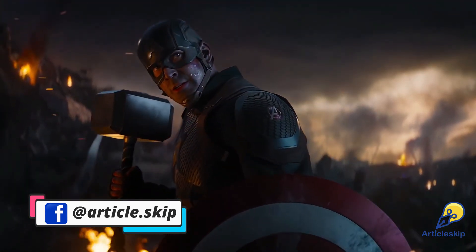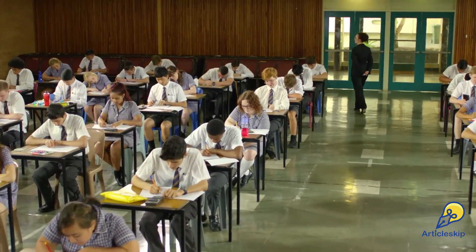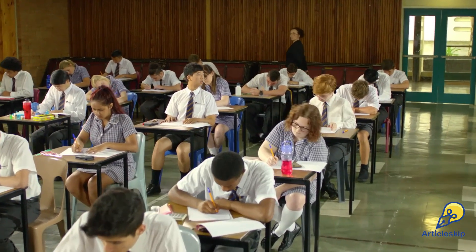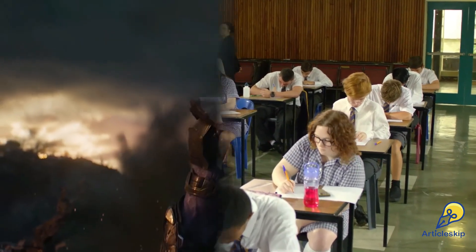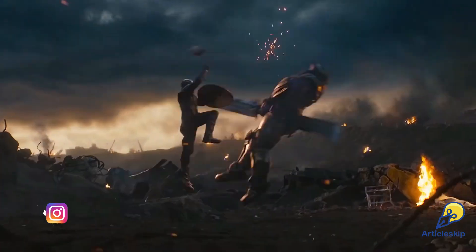Let's see how pop culture is making its way into serious exam papers. Imagine sitting for a physics exam at one of the most prestigious engineering institutes and suddenly coming across a question about Avengers Endgame — that's exactly what happened to students at IIT Varanasi.